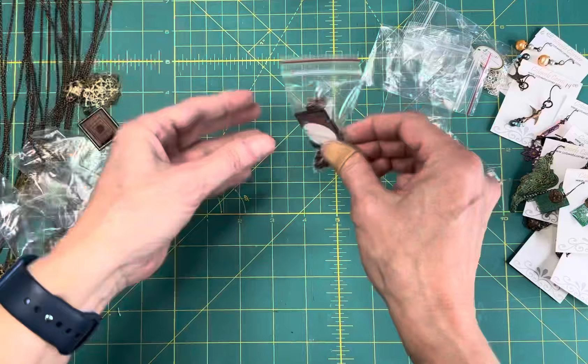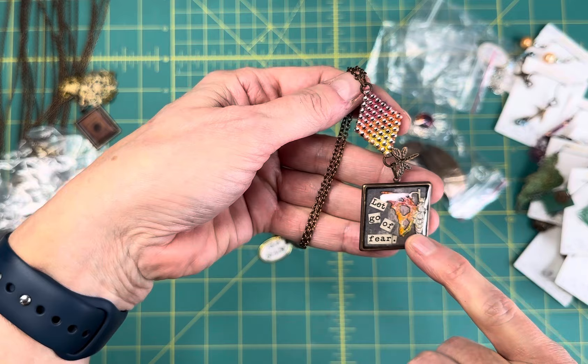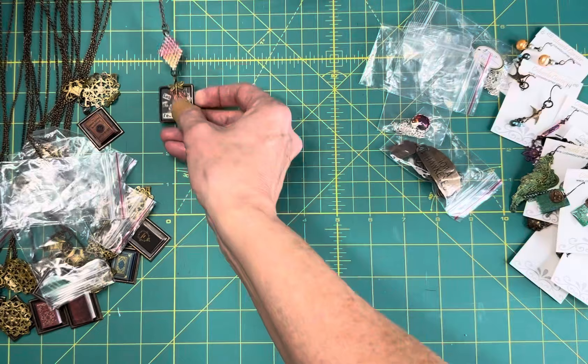Same kind of thing here - this one says 'let go of your fear' and I cut the butterfly charm in two so you get one wing, painted the butterfly, and also painted this brass diamond piece to match the colors in the butterfly, and then there's a little dragonfly charm hanging down.